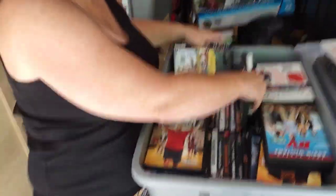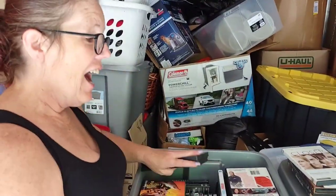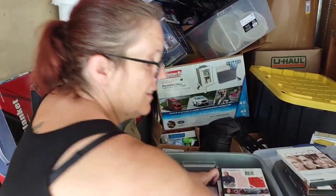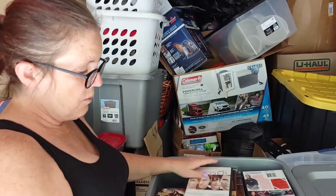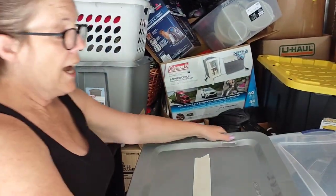That's two totes today. How did we do on this unit? I think we did pretty good - this was a good one, and this is still out of unit one, so we haven't gotten to the second one yet. We're gonna do good. A lot of this we're gonna have in our dollar yard sale on June 4th.